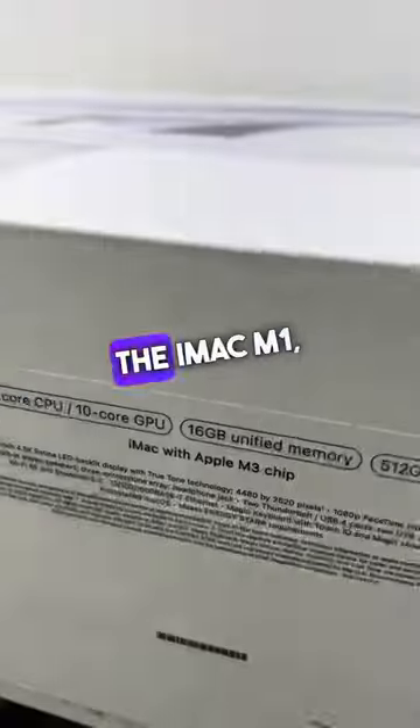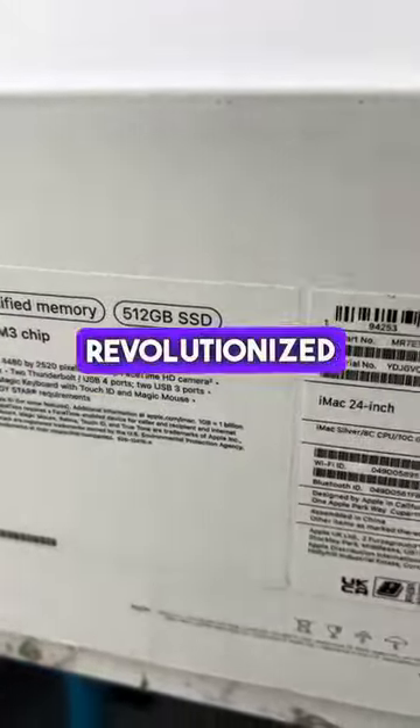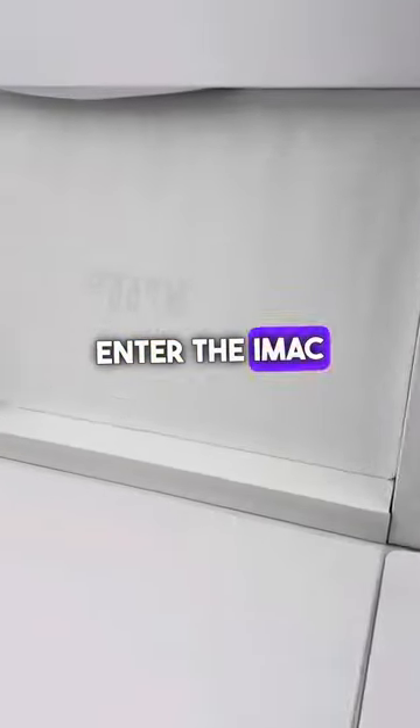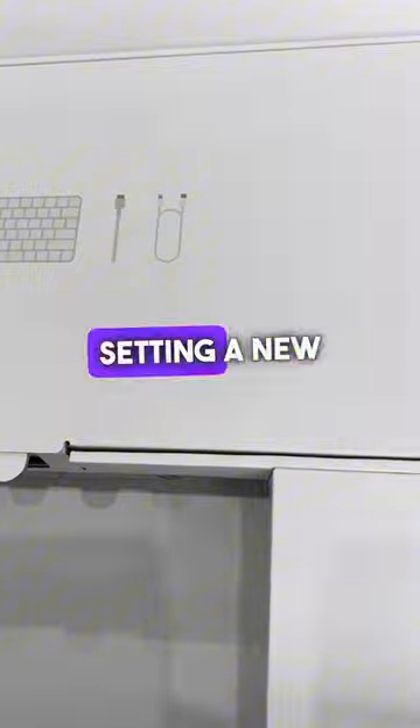First, let's introduce the contenders. The iMac M1, launched with Apple's first custom silicon, revolutionized performance and efficiency. Enter the iMac M3, Apple's latest, boasting even greater speed, enhanced graphics, and improved energy efficiency, setting a new benchmark.